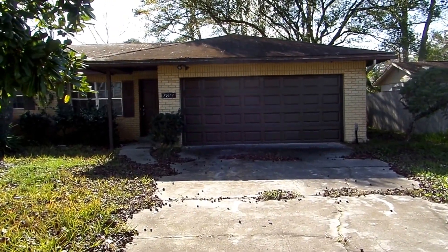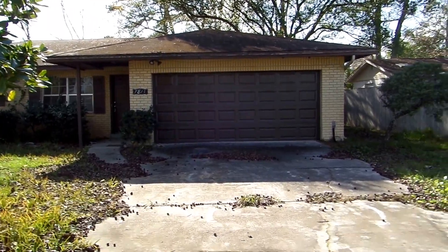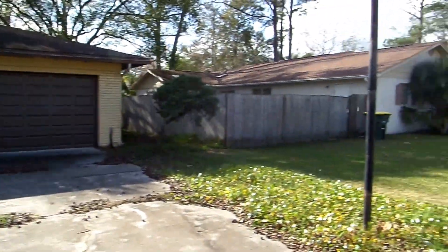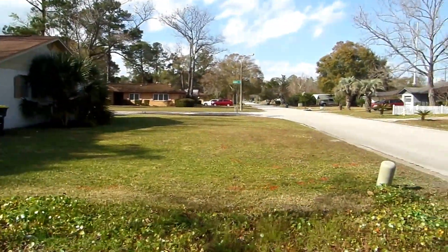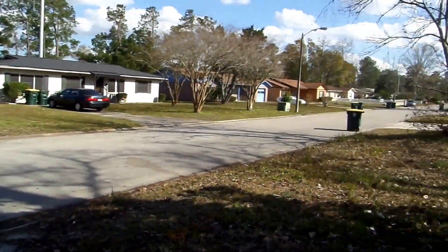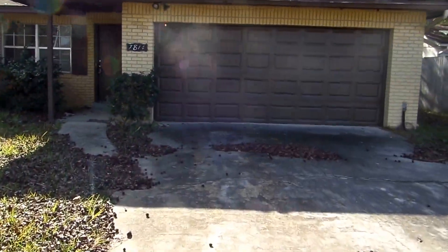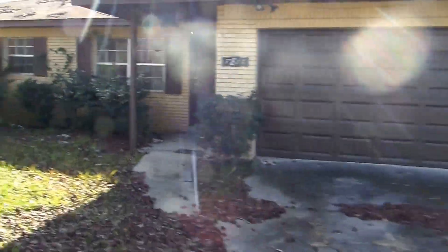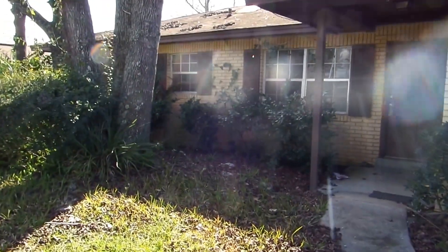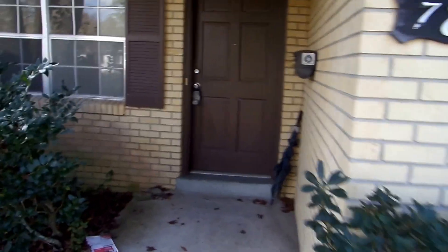Here we are at 7814 Praver Drive, over in the San Jose area, San Jose Manor. Nice neighborhood, all the homes are fairly similar. This one's a three bedroom, two bath, two car garage. The roof doesn't show any active signs of leak at the moment, but I would budget to replace it in the next five years, maybe do a roof over. There's some general landscaping that needs to be done.